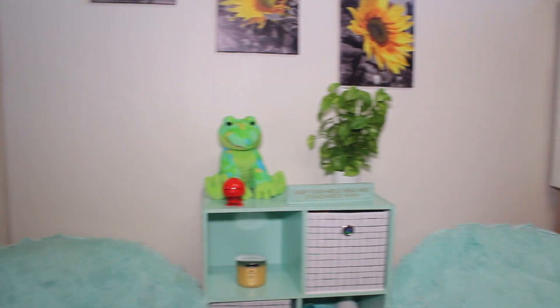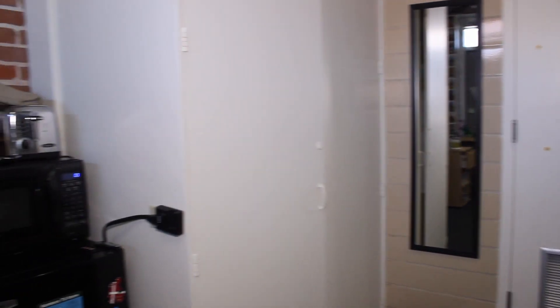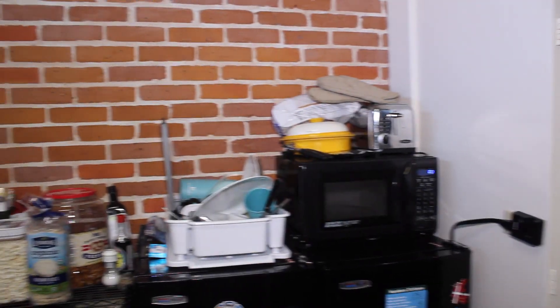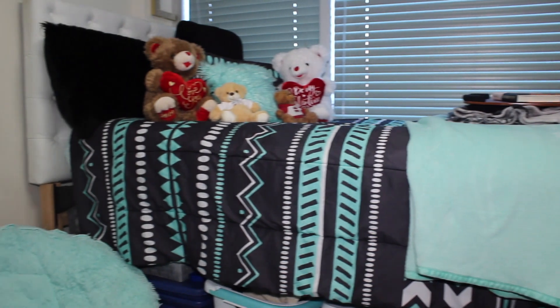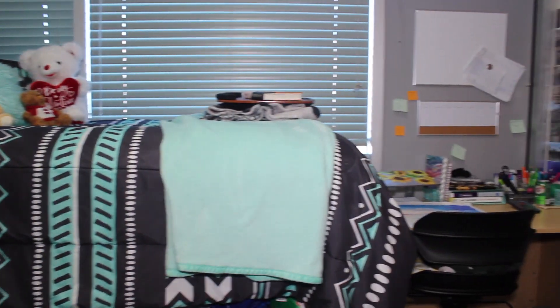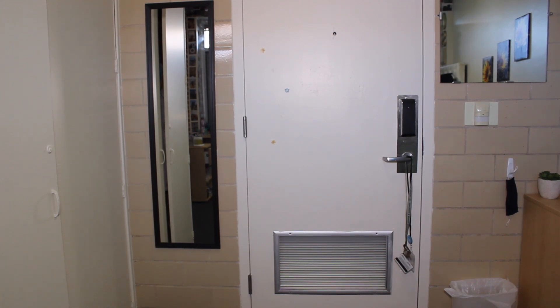I'm super excited to show you my new room so let's get right into it. Here is a brief overview of what my room looks like. I love how it came out — it came out much better than I expected. I was actually expecting a much smaller room like most of the RA rooms in my residence hall, but since I have a private bathroom I got very lucky and I have a huge room. Fun fact: it is actually bigger than my residence doubles, so I really lucked out. This is obviously the entrance, but I think we should start over here.